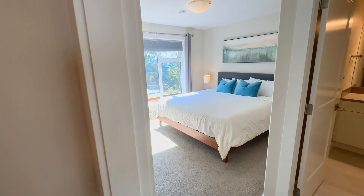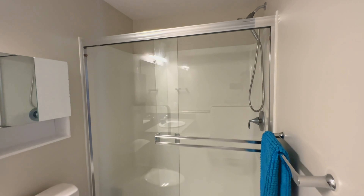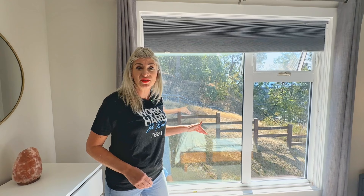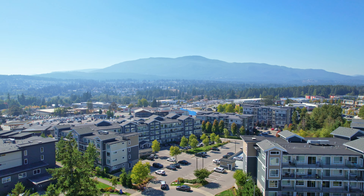Upstairs is a private primary bedroom that features a walk-in closet and a three-piece ensuite for your convenience. From the primary bedroom, there are these large windows that give you stunning views of Mount Benson.